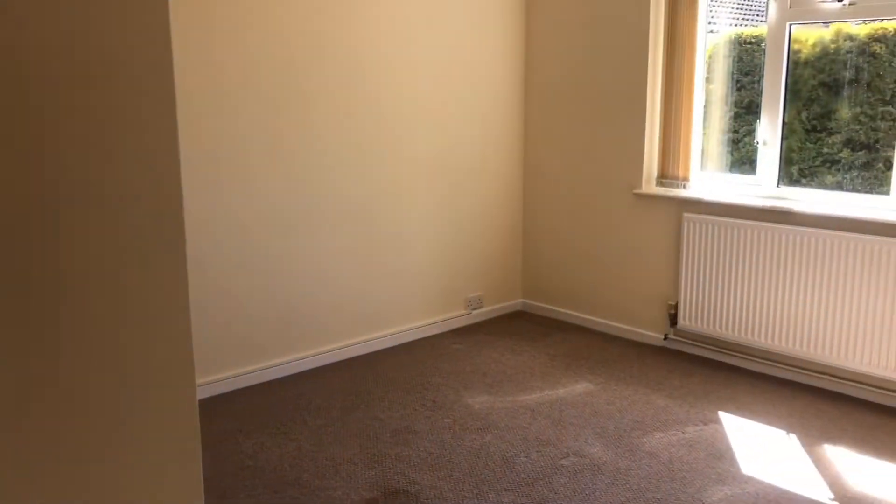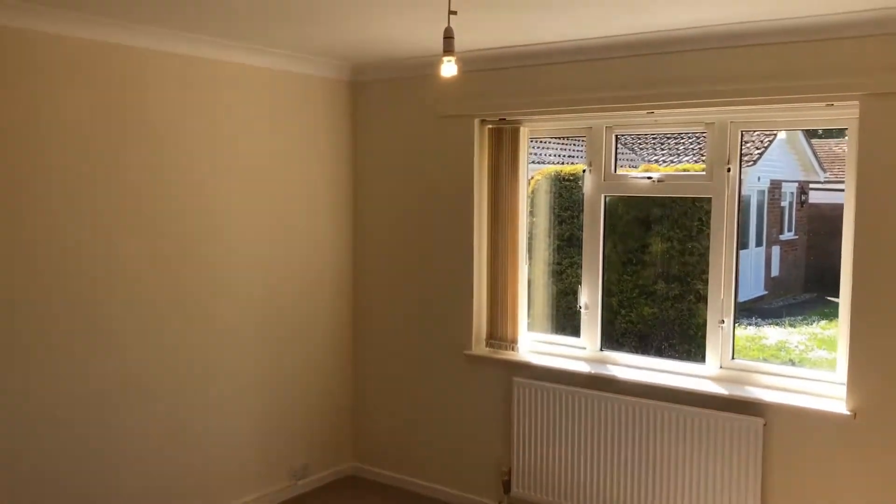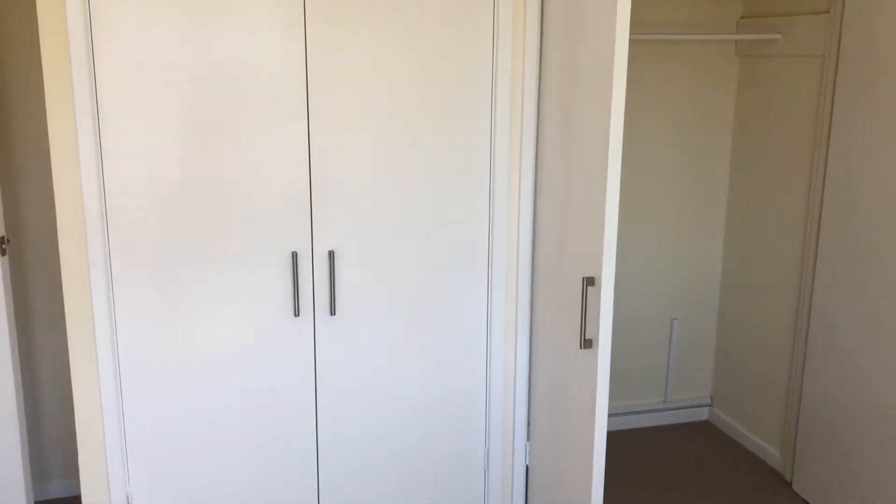This is your master bedroom, again facing to the front of the property. This room is a similar size to bedroom two but it does benefit from a bit more built-in storage, so you've actually got two big built-in wardrobes.